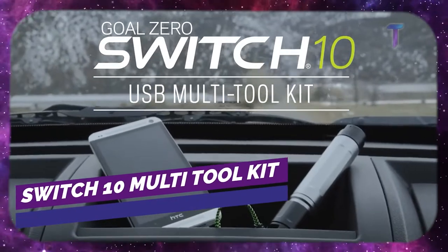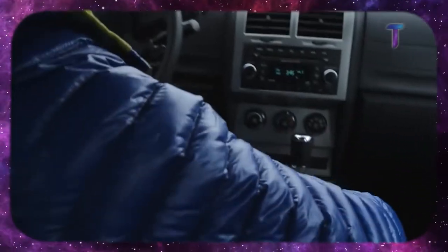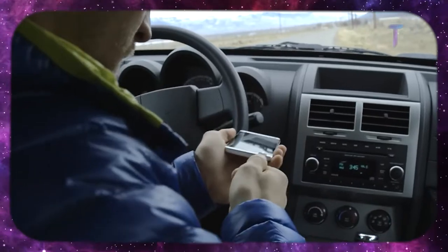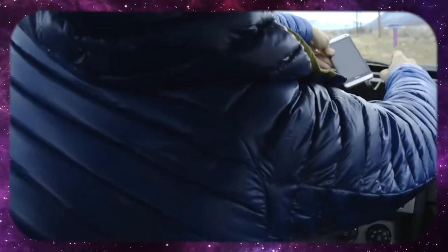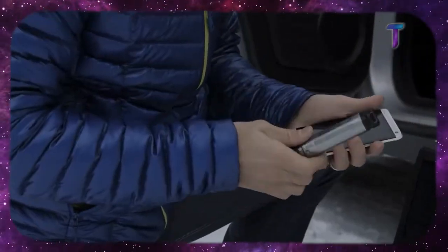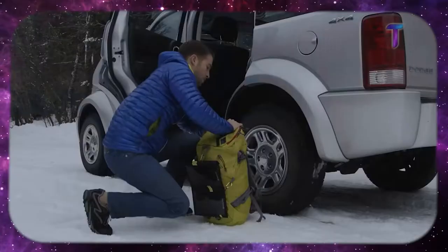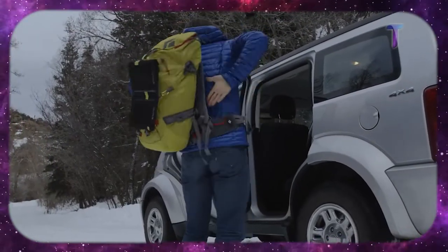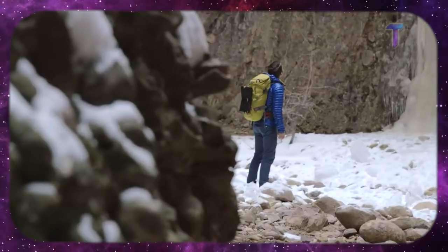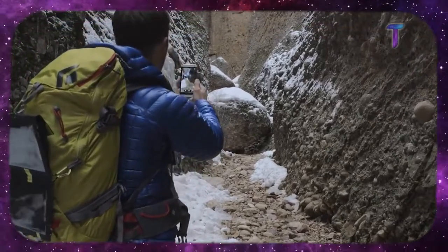Switch 10 multi-tool kit. So much of what we do relies on electricity, but in the wild there aren't any power points to plug our devices. So we have to make sure all devices are fully charged before leaving home or carry heavy battery packs on the trip. With the Switch 10 multi-tool kit, you don't have to worry about that. The main thing it includes is an ultralight and thin Nomad 7 solar panel, which will capture the sun's rays and turn them into power. A dual USB input allows more than one device to be recharged at the same time.